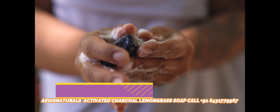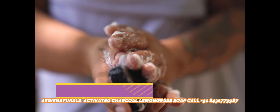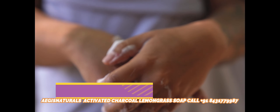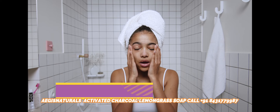Prevents Premature Aging: Aegis Activated Charcoal Lemongrass Soap is an effective way to stop premature aging. It helps to do away with wrinkles and fine lines, thus preventing you from looking old and having a dull, tired face.